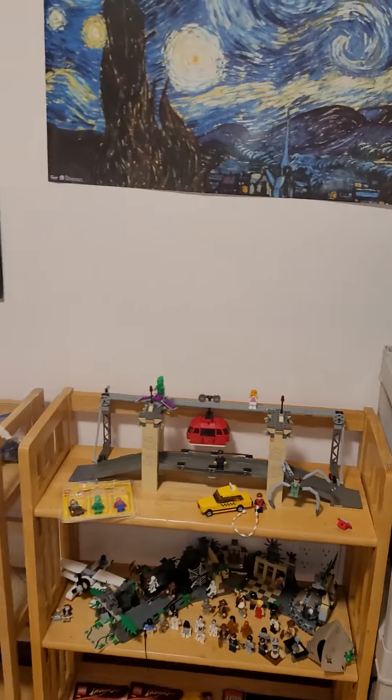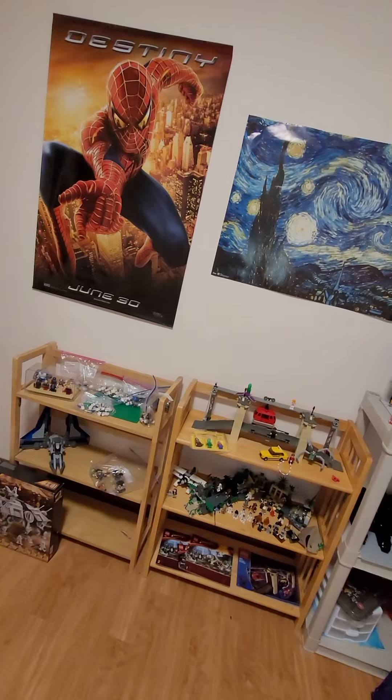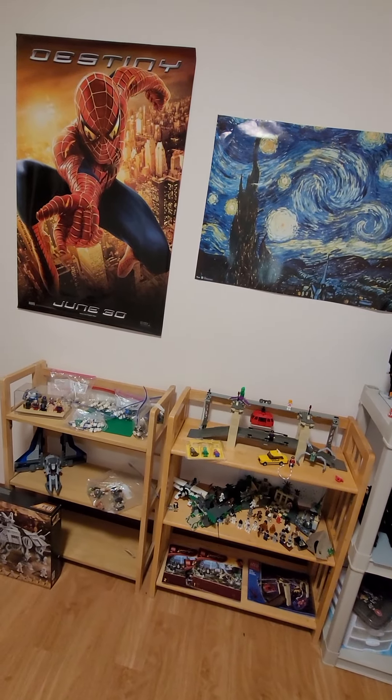But yeah, this is my room so far. Hope you enjoyed this like 10-minute vlog. I'm not cutting any of this — honestly, I'm just not. So get wrecked.